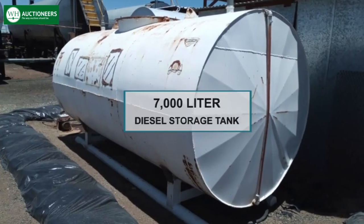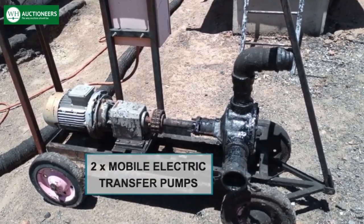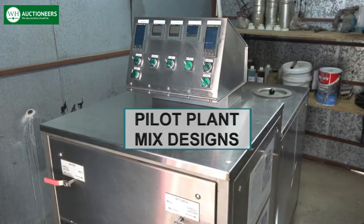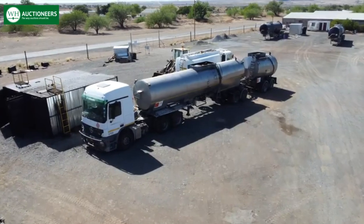A 7,000 liter diesel storage tank, 2 mobile electric transfer pumps, 2 heated on and offload pumps, an asphalt laboratory, a pilot plant for mix designs. Additionally, various bitumen haulers with horses are also for sale.